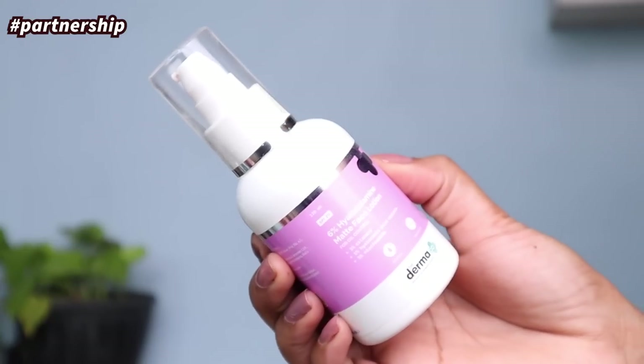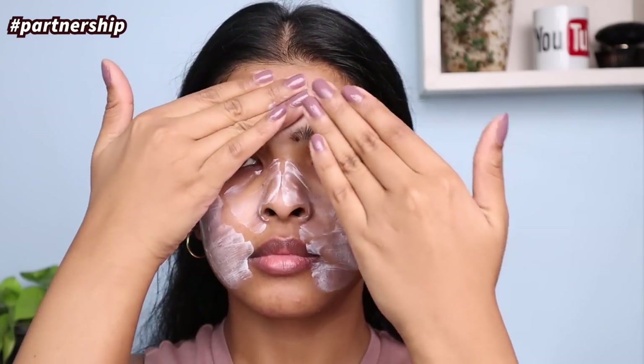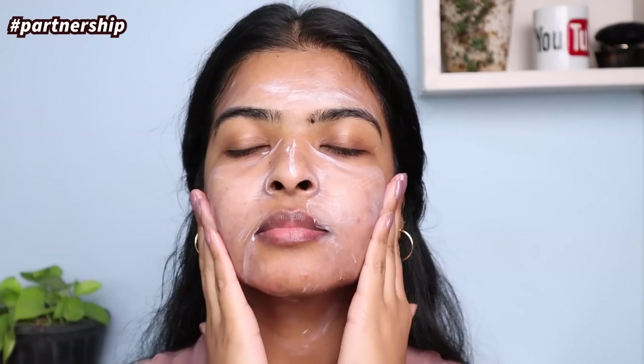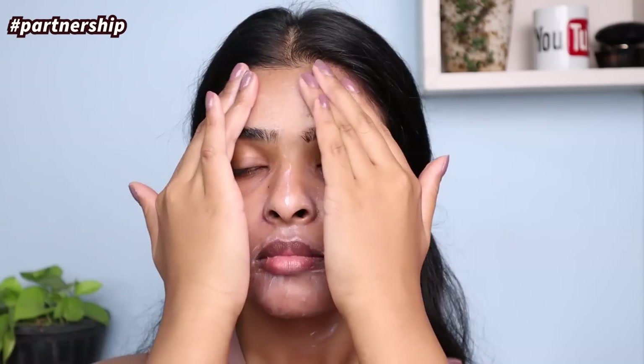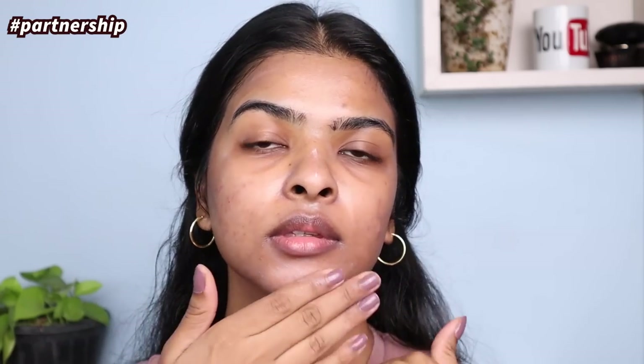Niacinamide also targets acne marks and acne scars — one of my favorite go-to treatment products. For face moisturizer, I'm using the 6% Hyaluronic Ceramide Matte Lotion by Dermaco. I've taken 2.5 pumps and I'm spreading it evenly all over my face. It gives a matte finish but keeps your skin hydrated with hyaluronic acid, which prevents moisture loss. It has ceramide to absorb excess sebum, antiseptic and antibacterial properties, niacinamide, and SPF 20. It's great for oily and combination skin.